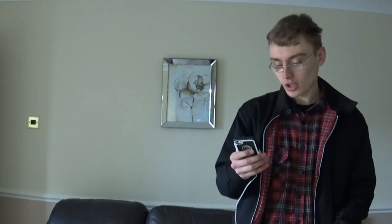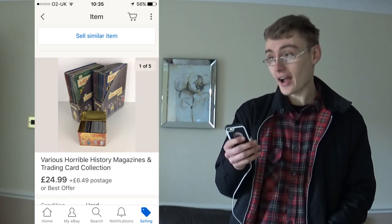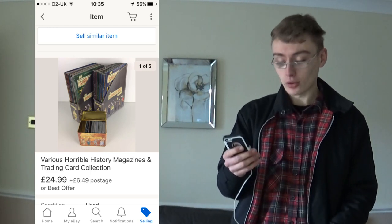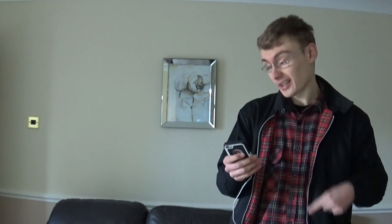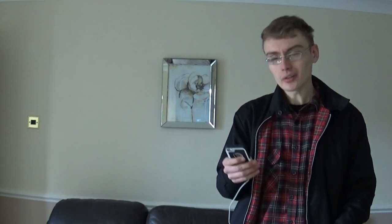Next were the Horrible History magazines and card collection, which you'll have seen on one of my recent videos. I put these on for £25 - I think I paid £4.99 for these - with £6.49 postage, so about £31 in total. They went pretty quickly, probably within a week. For a £5 investment getting £25 plus postage is a fair markup and I was happy to see them go fairly quickly.